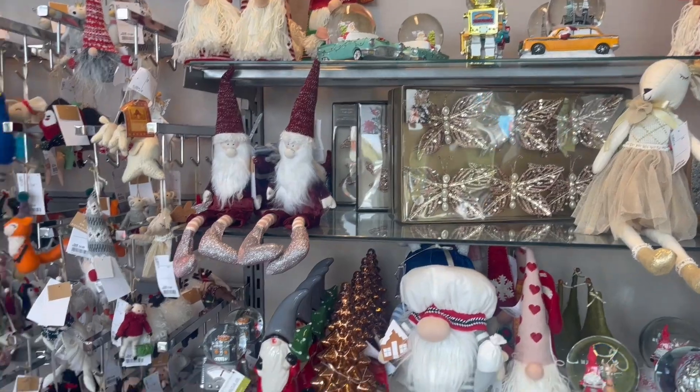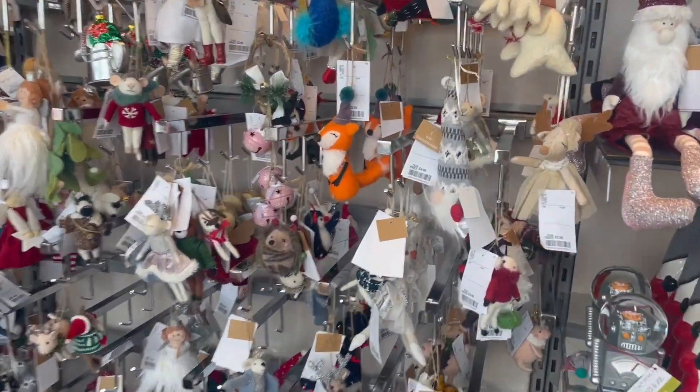Moving on to Homesense — I went and had a look around and I think I was a bit too late because they already have Christmas stuff in. So if you want Christmas décor, head to Homesense and TK Maxx now. They didn't have much Halloween or autumnal stuff — mainly candles.